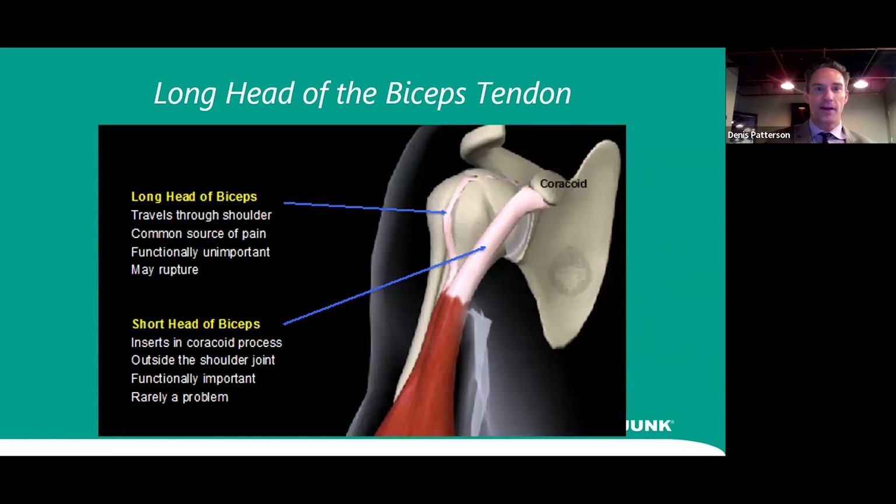The long head of the biceps originates from the scapula, goes through the bicipital groove, and attaches to the radius at the elbow. It's actually a functionally minimal structure — you can manage without it. It is prone to rupturing and is a very common source of shoulder pain, which is why we highlight an injection for blocking that structure to provide pain relief.